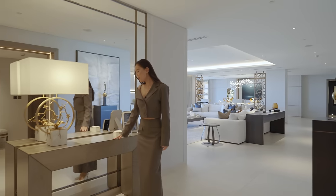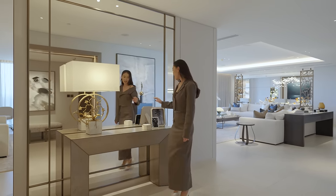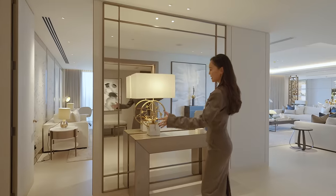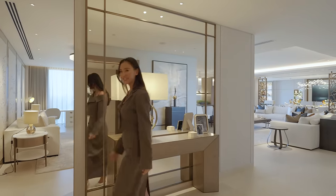We did the bespoke bird's eye veneer console here with a welcoming table lamp and the frames, and we decided to build a new wall to create a study. Please come on in.